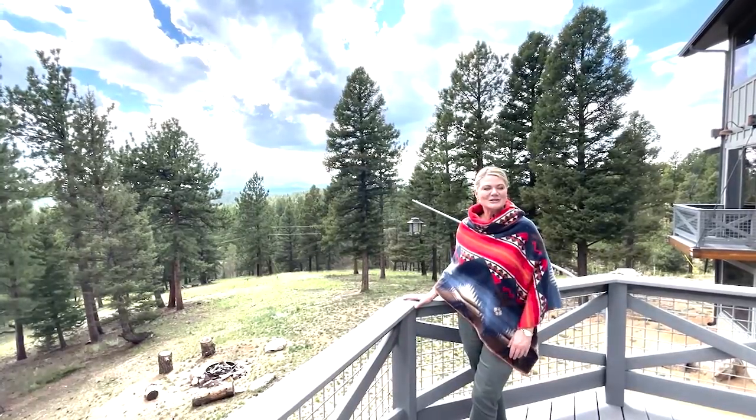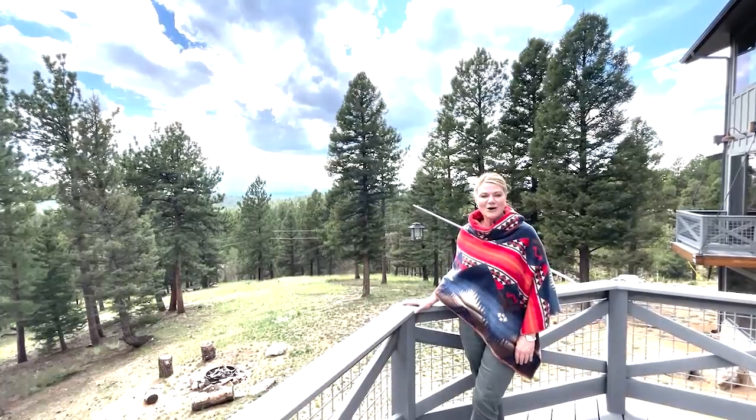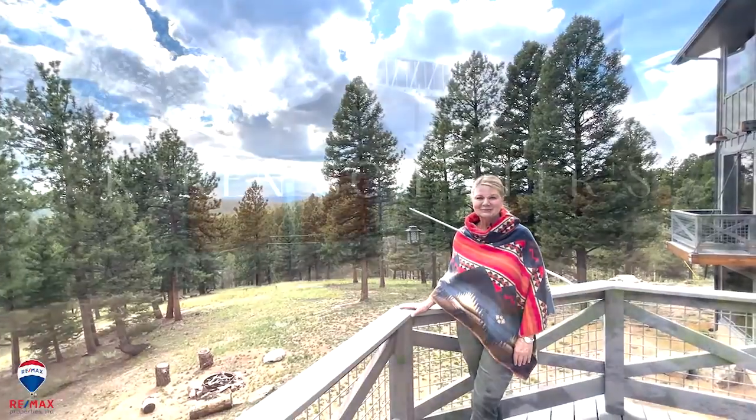If you'd like more information on this house or to schedule a private showing, just send us a message or give us a call at 719-244-3420. We'll see you tomorrow.